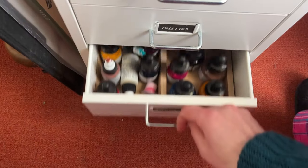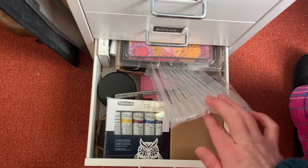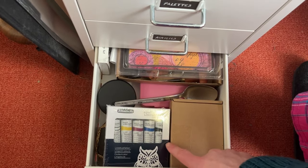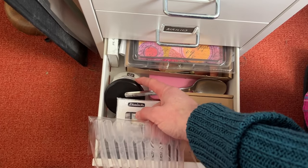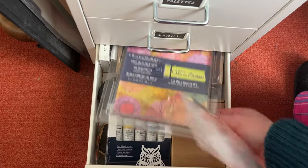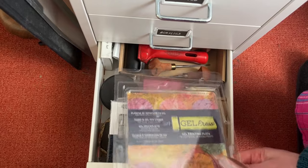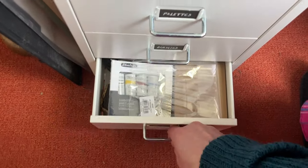Then this is everything else. We have the effects, the lino printing stuff, the iridescent washes, what I think is the Daniel Smith ground, my jelly plate which I've never used, more printing stuff, a packet of charcoal. It's basically the everything-else kind of drawer.